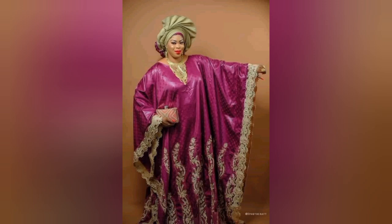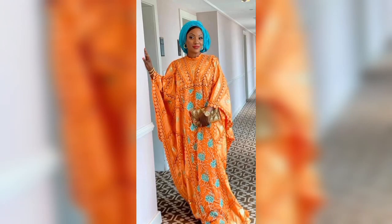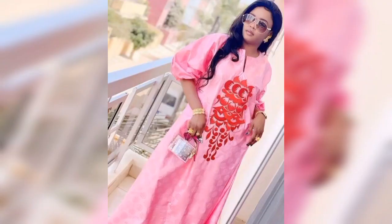Hello viewers and welcome back to Stylish Fashion TV! In today's video I bring you beautiful Senegalese, Gambian, and Malian styles. These are bubu styles, kaftan styles, and maxi dresses. These styles are beautiful — you can rock them to any fashion event you want. They come in beautiful embroidery and beautiful designs.